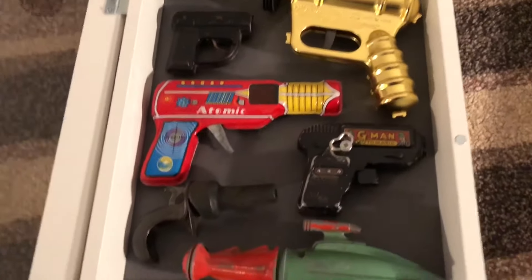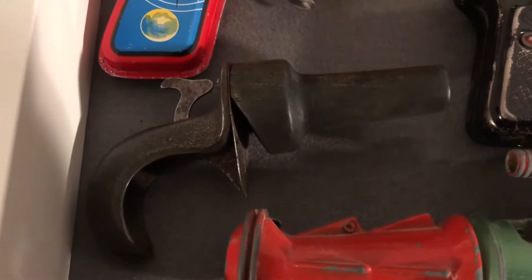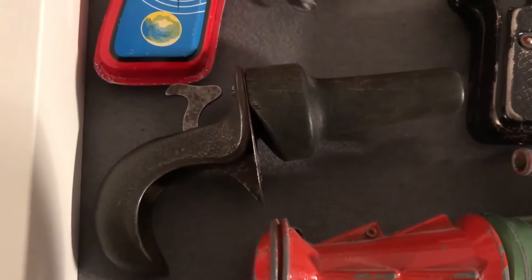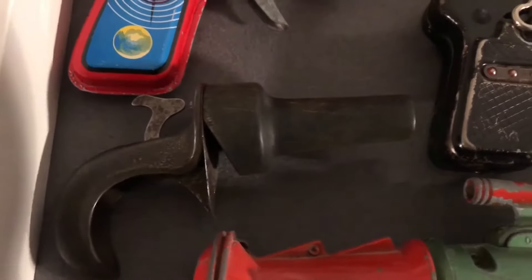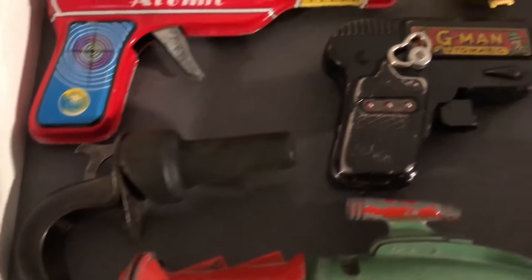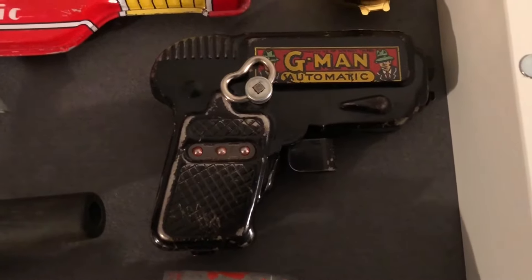I'm just going to draw attention in this little cabinet to a couple of odd ones. This one — no idea what it is, very old indeed. Obviously made for children, maybe as many as — who knows — it might be a couple of hundred years old. You draw back the trigger there and it hits a metal panel which makes a loud pinging noise, and it's got a piece of wood at the front. Next up, this is a G-Man Automatic — you wound it up, pressed the trigger, and it made lots of clicking noises.